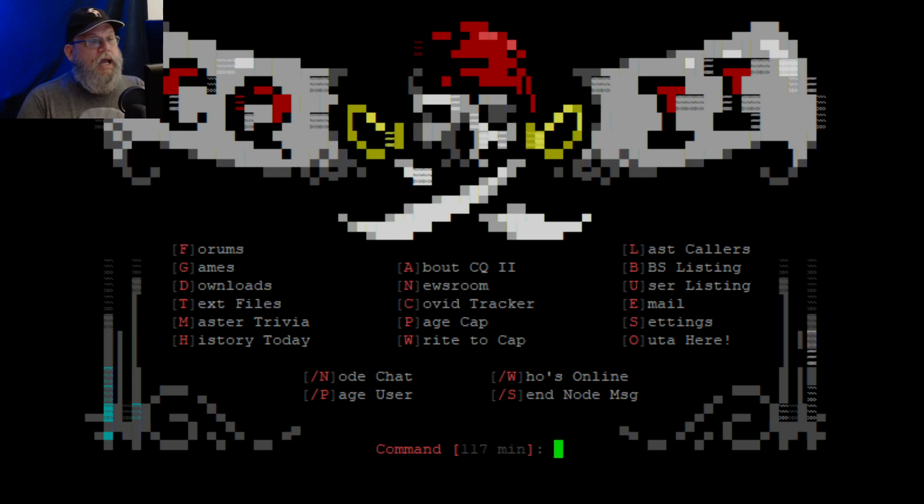The only way I could find BBSs was through a paper magazine talking about local Ottawa stuff. In the back there was a list of BBSs, and every time I got a copy — actually it was a free copy — every month or so the list would get shorter and shorter until they all disappeared. And the magazine disappeared too, because the internet just took everything over.